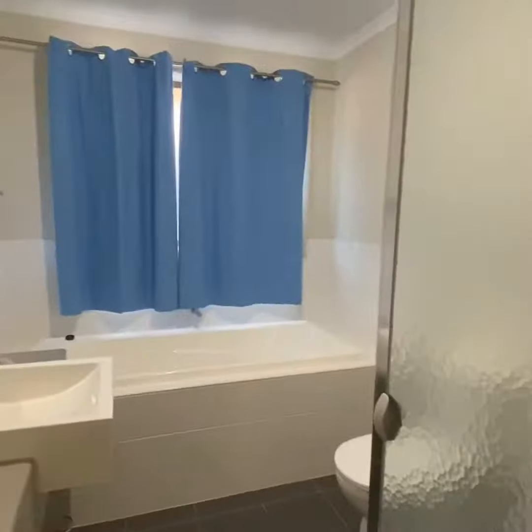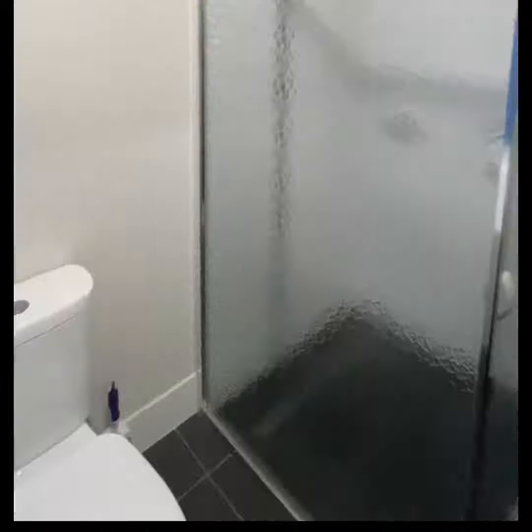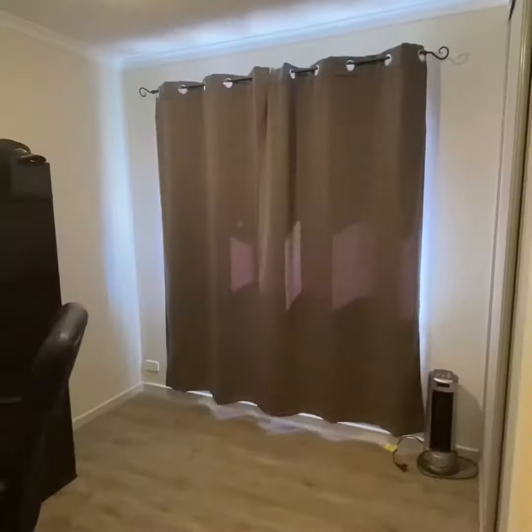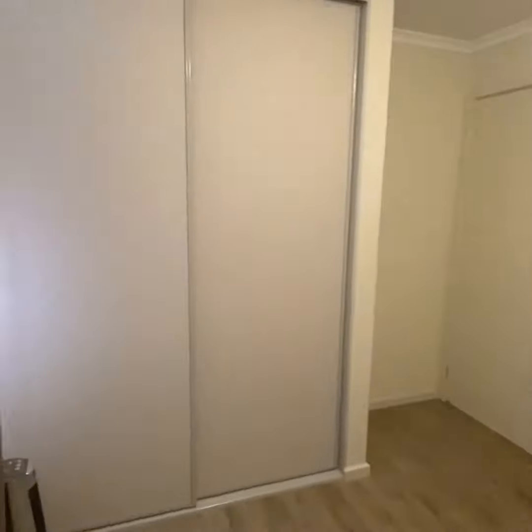A modern property with plenty of storage in the laundry, this property has a truly distinguished colour palette that gives you a warm contemporary feel. Bedrooms two and three have built-in robes, allowing for additional storage for the kids or for your own home office.